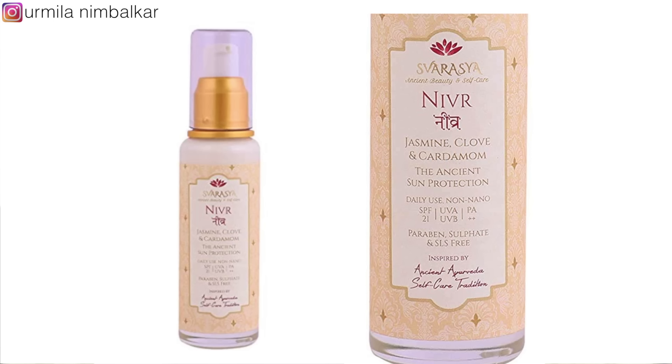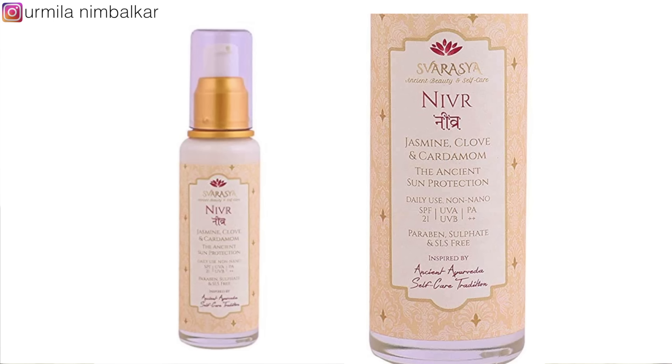Number 6. For those with oily skin, there is a natural mineral-based sunscreen option. Nivea's sunscreen is very good. Blossom Kochhar's Aroma Magic Aloe Vera sunscreen is also a good option. SPF 20 is a little less, but it has good advantages for aloe vera and is good quality for oily skin.